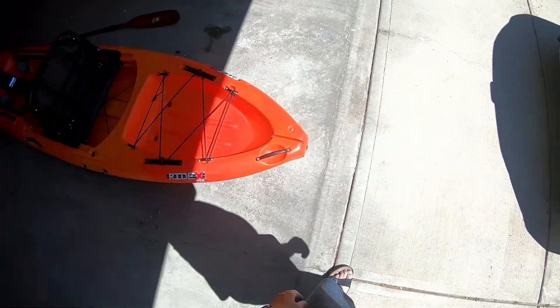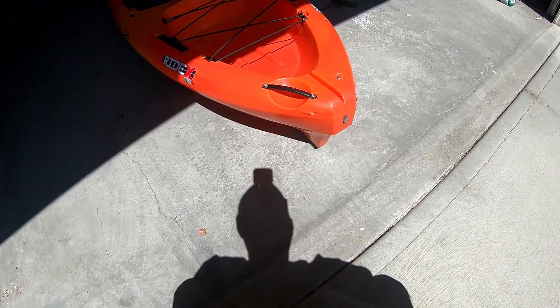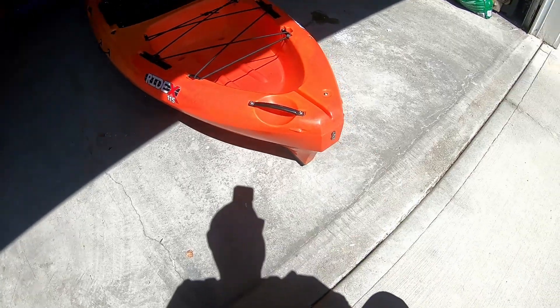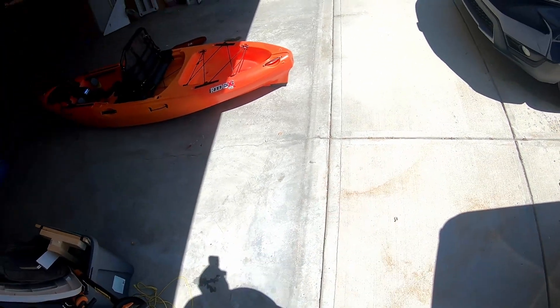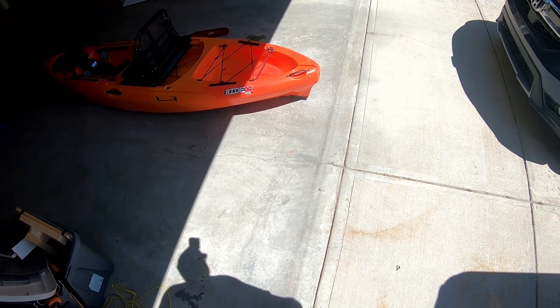There's a rear handle, and it's got spots to run cables for a rudder if you want one - it's set up for that. Underneath it's got a little protector cap so if you're dragging it across rocks and it wears down, you can replace it. I'd 3D print something if I needed to, or you can buy replacements.